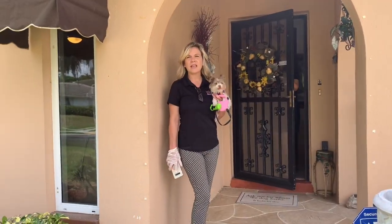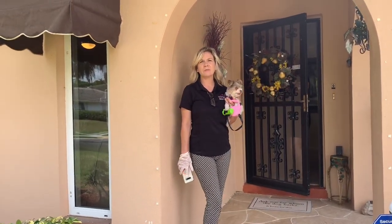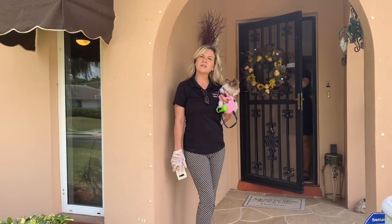It's a two-bedroom, two-bath, almost 1800 square foot home with a water view. Come on, let's go take a look.